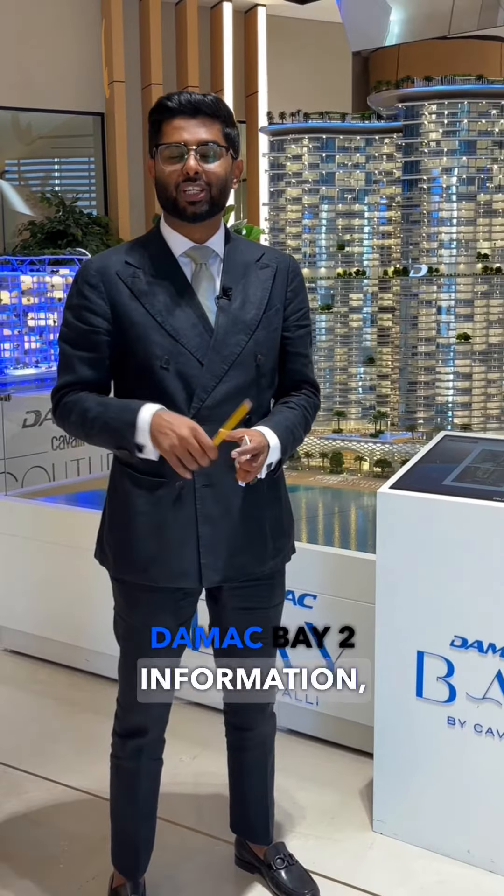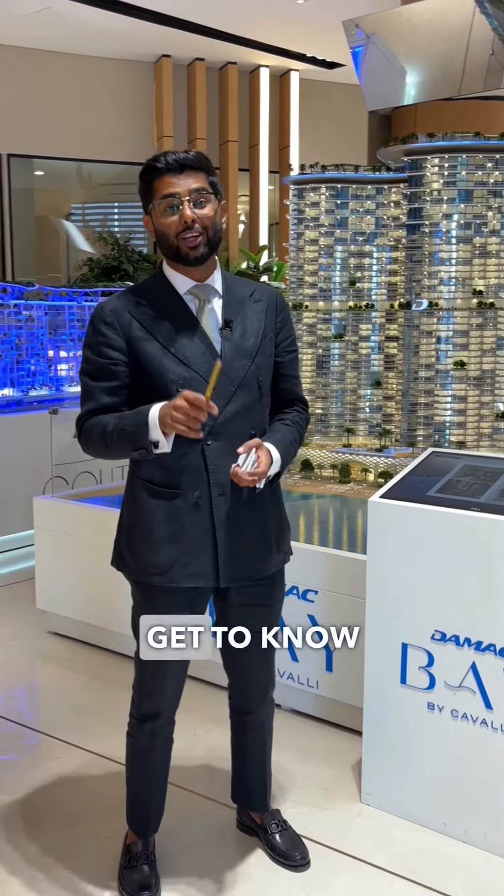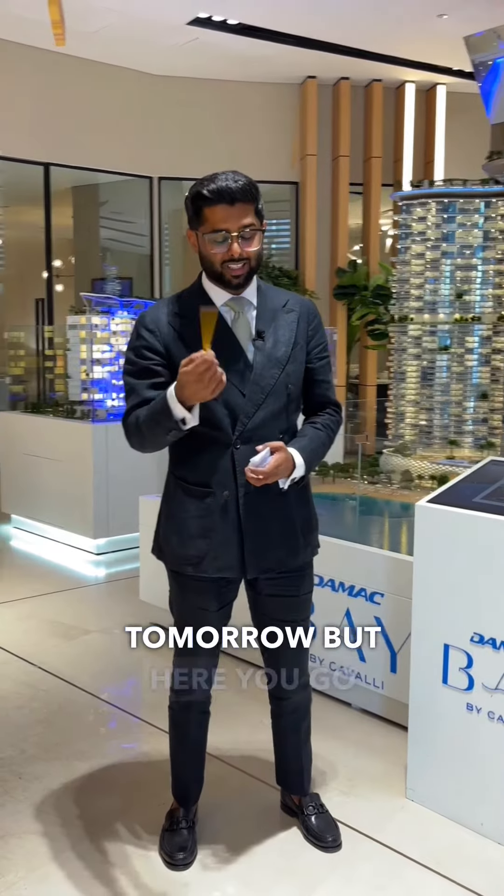Alright, so we got the Mark Bedro information, confirmed information, which you will get to know from the sources tomorrow, but here you go, at your service.